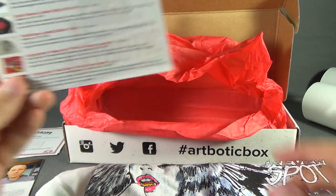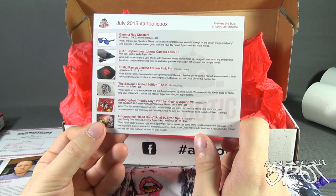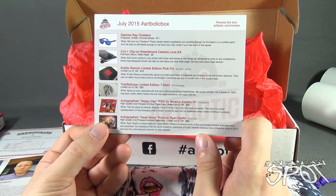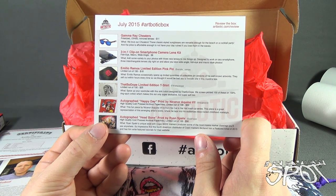Now let's look through the legend for the July 2015 box. We have the Gamma Ray Cheaters — these classic style sunglasses are versatile enough for the beach or a cocktail party, at a price affordable enough that you won't have your day ruined if you lose them in the waves. These glasses retail for $11. The 3-in-1 clip-on smartphone camera lens is $8 — add variety to your photos with three new lenses designed to work on any smartphone: wide-angle, fisheye, and macro-style.